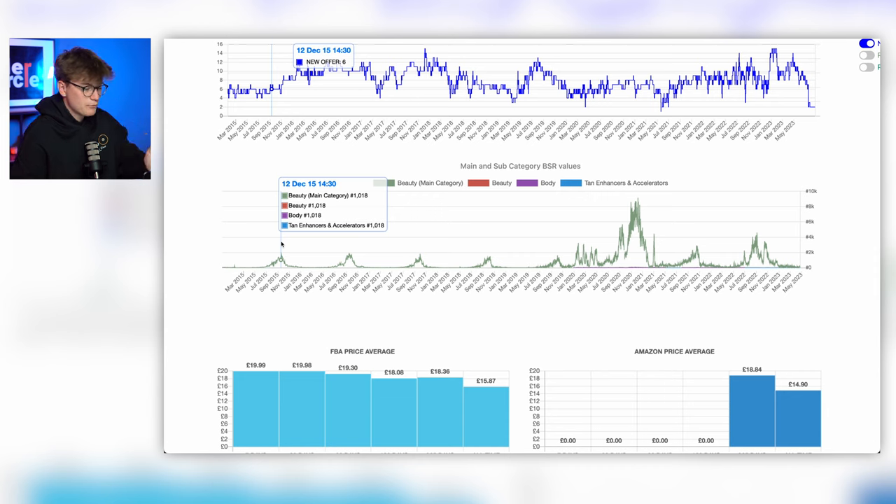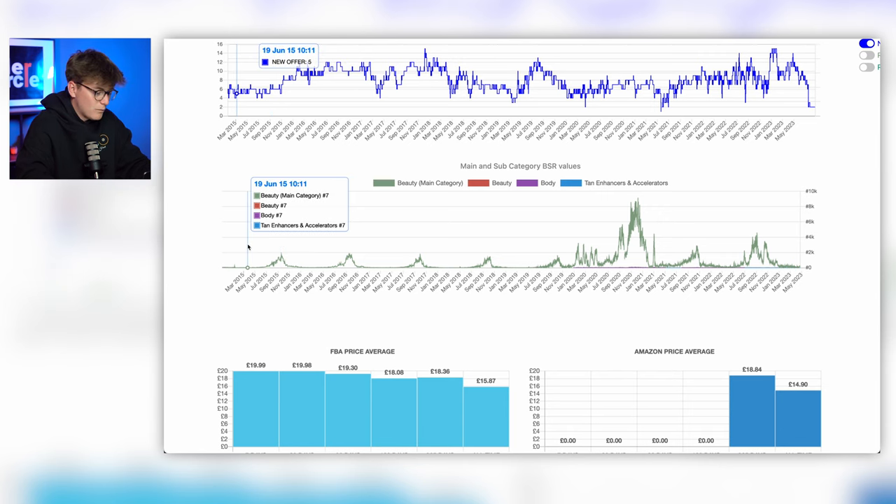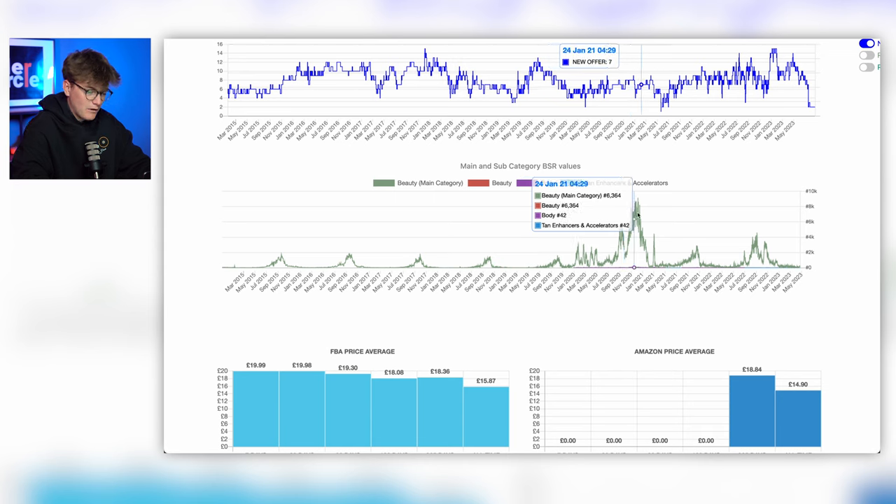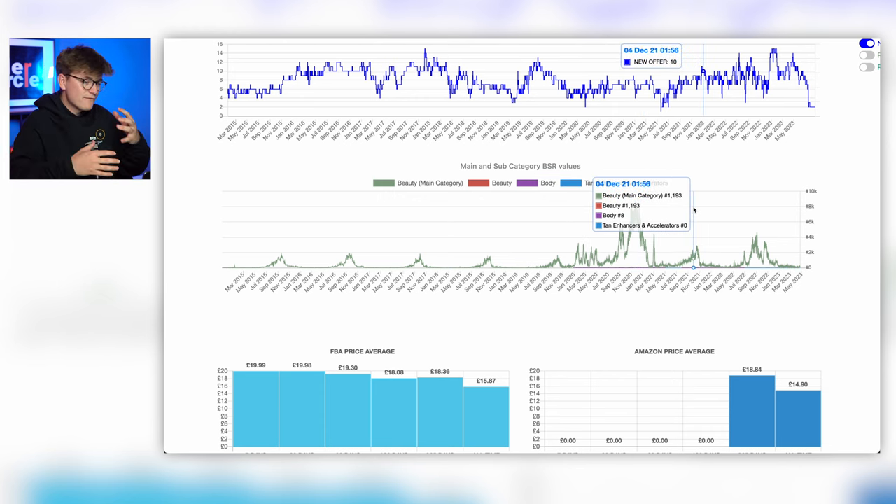If we hover over June 19th, 2015, this product is ranked number seven in the beauty category — ridiculously popular. You'll see this pattern repeating throughout time. During a certain period there's a much higher spike in BSR up to nearly six or seven thousand — that's probably due to COVID, when not many people were going on holiday at all, so even fewer people were buying this type of tanning accelerator. That's a real-world example of how BSR works.